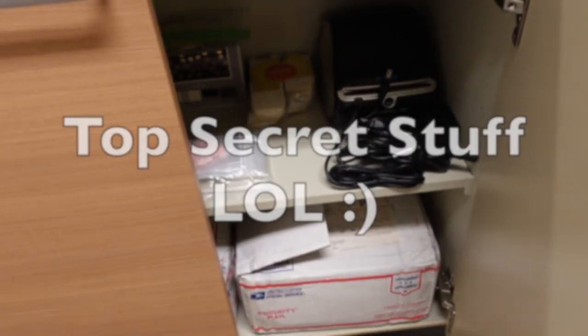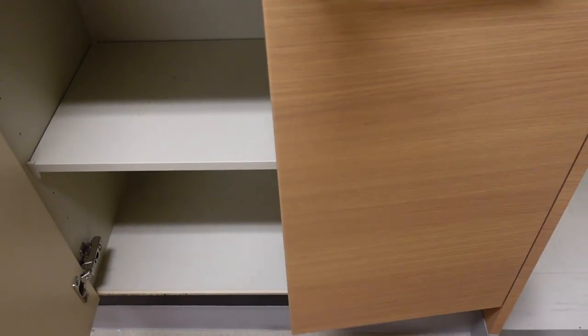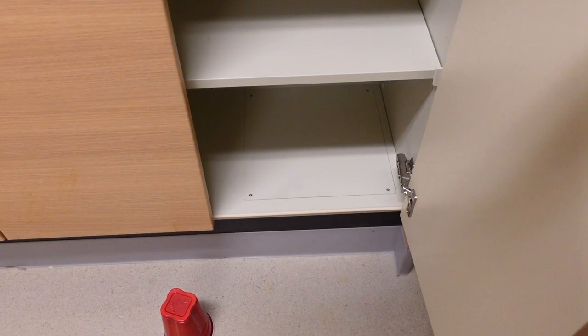Right now there are two centipedes under those cups because I'm scared to kill them — so disregard! But just showing you guys the storage that is here. One thing I can say about this barracks room is there is a lot of storage and I really, really appreciate that.